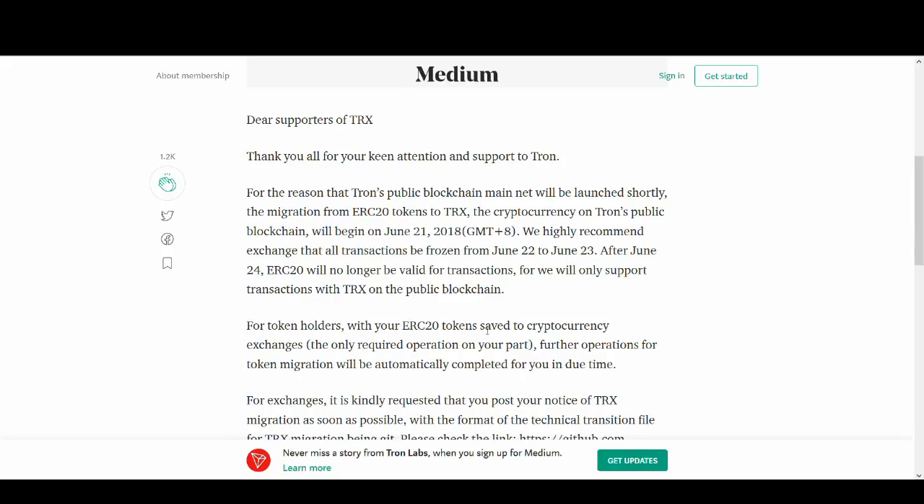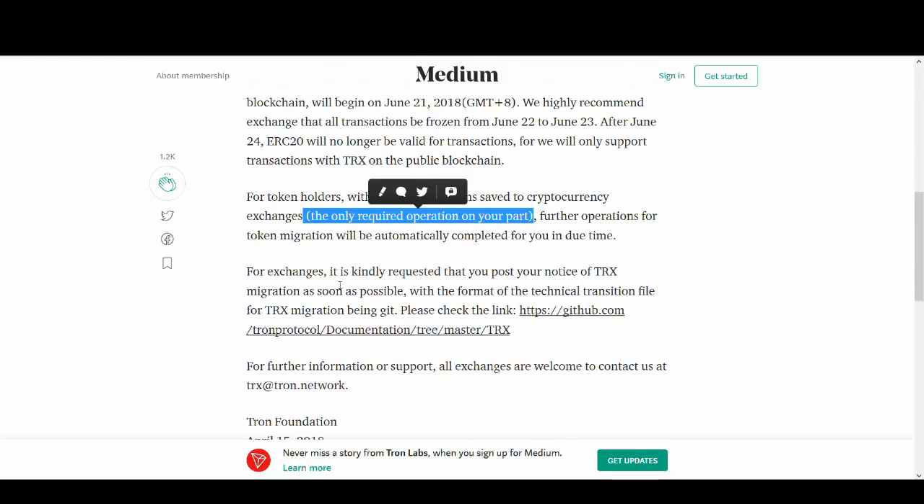For token holders with ERC tokens saved to cryptocurrency exchanges, the only required operation on your part — your only task — is to keep your TRX safe. Further operations for token migration will be automatically completed. For exchanges, it is kindly requested that you post your notice of TRX migration as soon as possible with the format of the technical transaction.